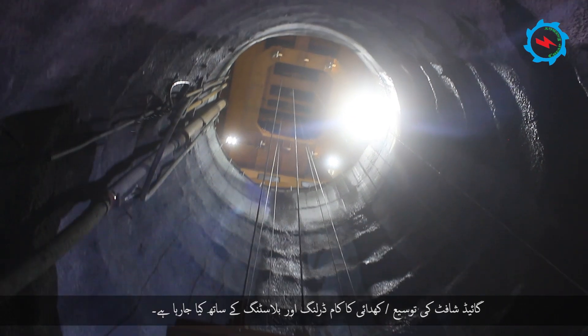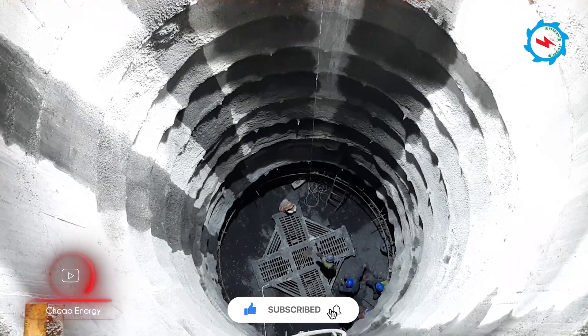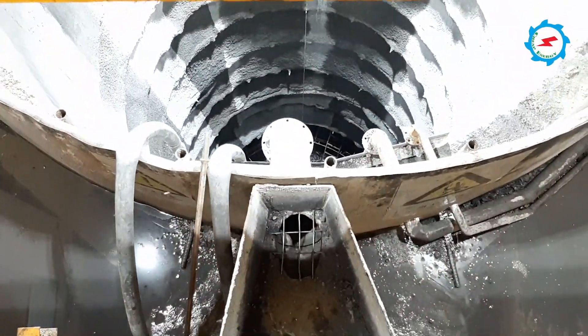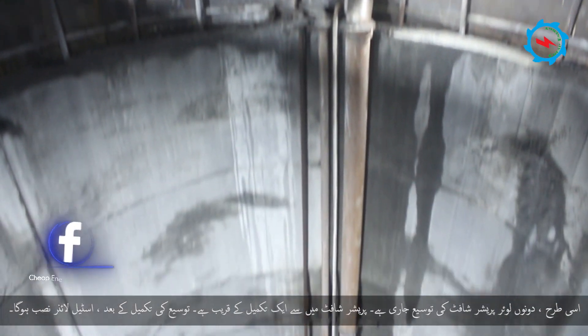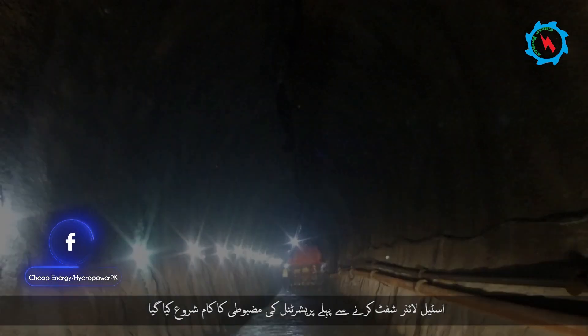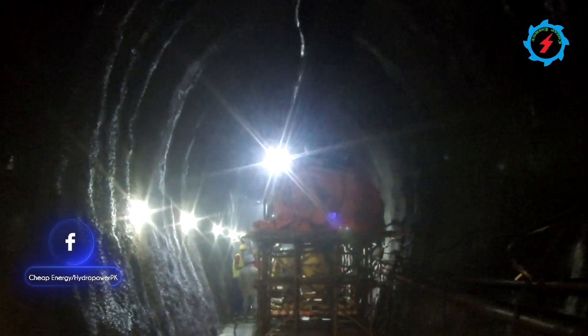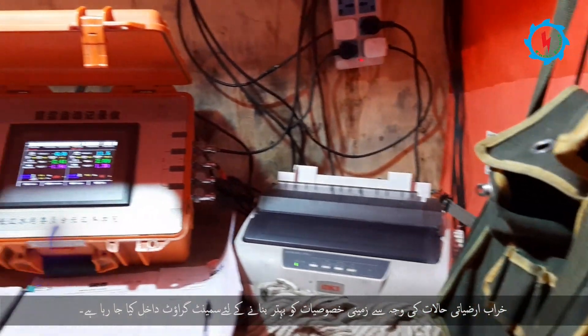The expansion of the reaming hole is being done with drilling and blasting method. Similarly, the expansion of both lower pressure shafts is in progress, with one of the lower pressure shafts near completion. After completion, the expansion up to five meters diameter will be followed by steel liner installation. The consolidation grouting of pressure tunnels has commenced prior to shifting the steel liners, and due to poor geological conditions, cement slurry is being injected to improve the ground properties.